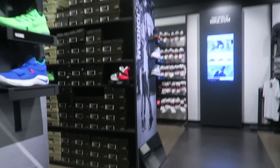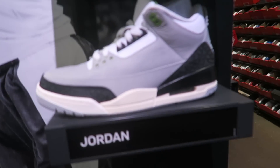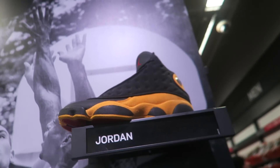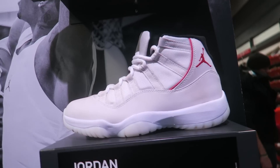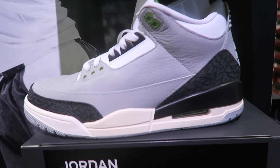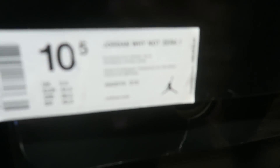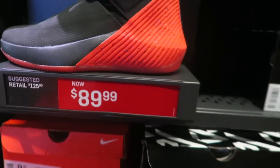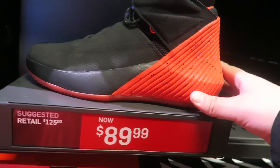All right guys, we're gonna go ahead and start off at the Jordan section right here. As you can see they still got these 11s right here, and they got the 3s. I'm gonna see if they still have some more of those — I've been wanting to get those if they're for 100 bucks. These I'm not gonna get, but those I want for 100. These are the Jordan Why Not One for $89.99 — not bad.